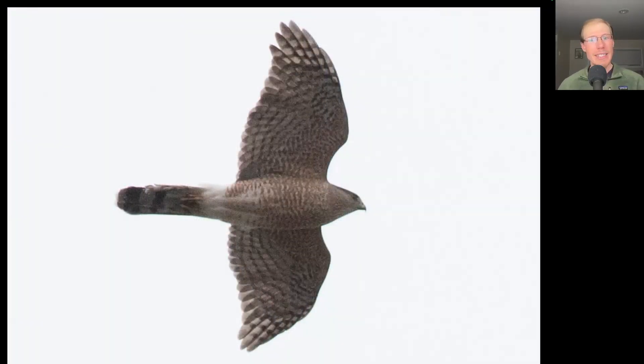Here we have another ACIP. This one's like a big flying cross. We see a more lanky shape overall, a larger head, a longer tail, and the tip of the tail looks a little bit rounded from shorter outer tail feathers. This is an adult Cooper's hawk.